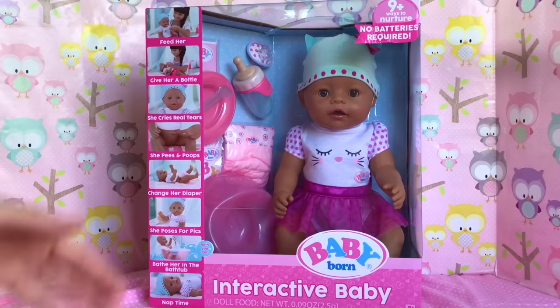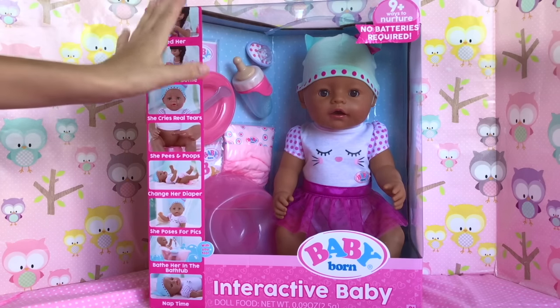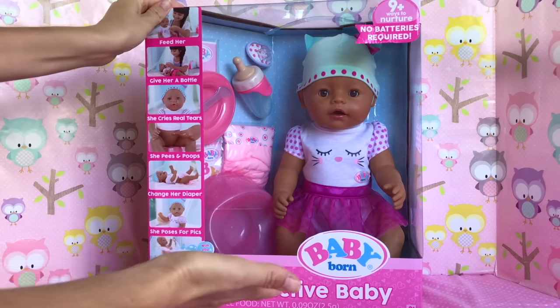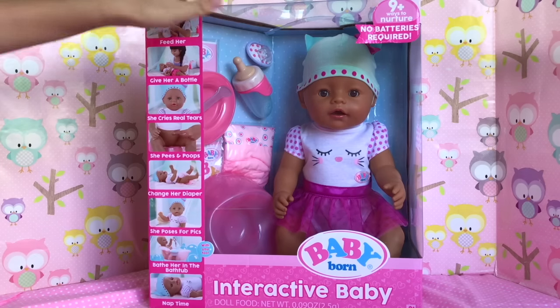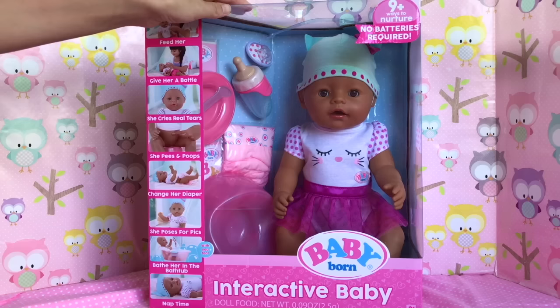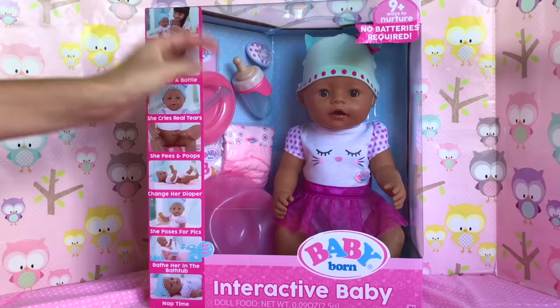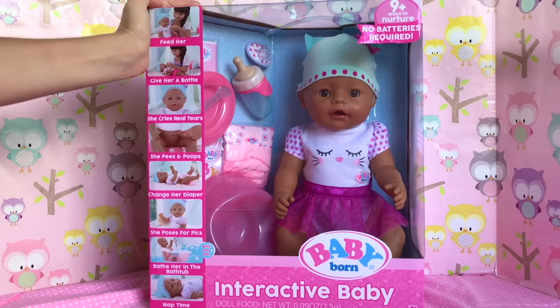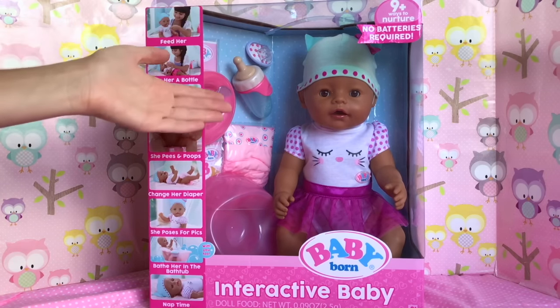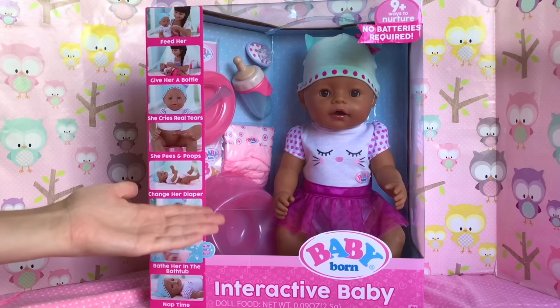Hi guys and welcome back to Aloha Baby Dolls. Today I have a very exciting video because Baby Born dolls are now sold in the US. I found this little cutie yesterday at our local Target, and if you go on target.com they have three different ethnicities of this exact same doll.